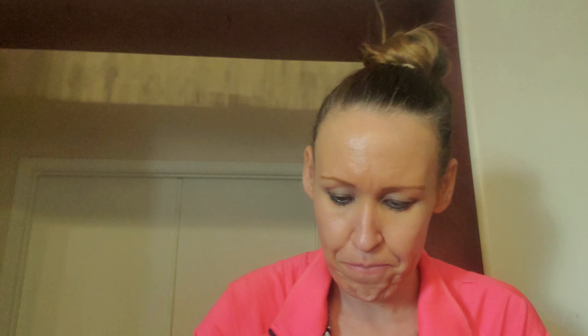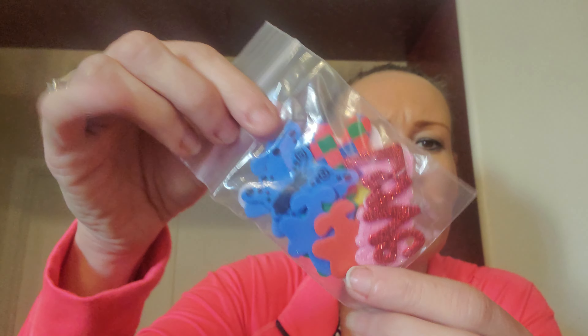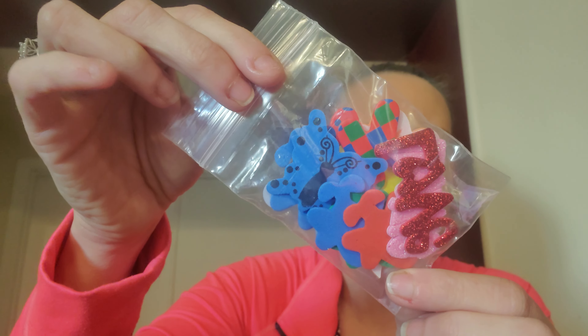All these little clothespins, paperclips — I love those. Look at this side of them — those are cute. Here are some 3D foam stickers with animals, butterflies. There are some googly eyes.